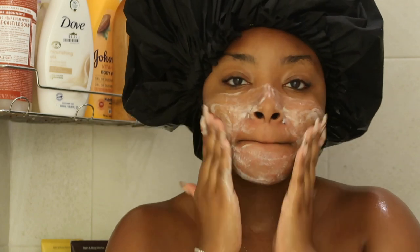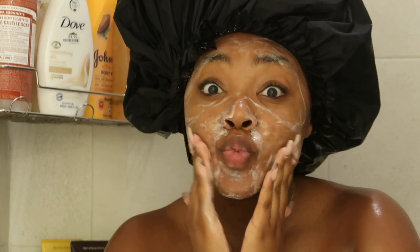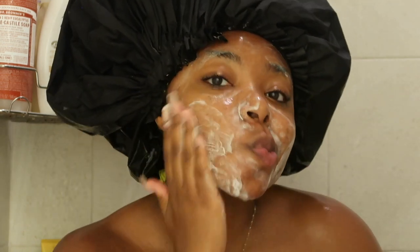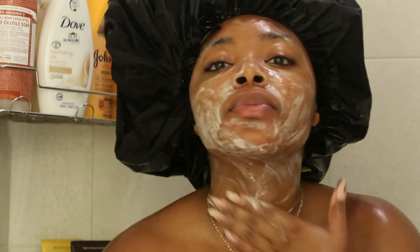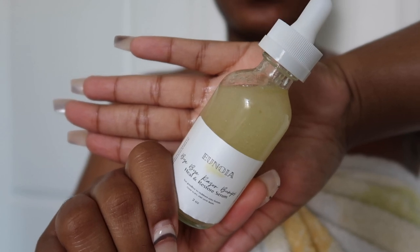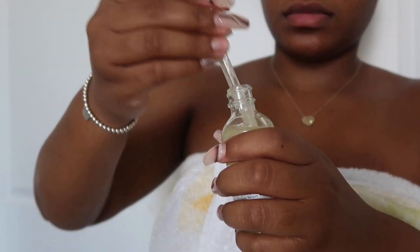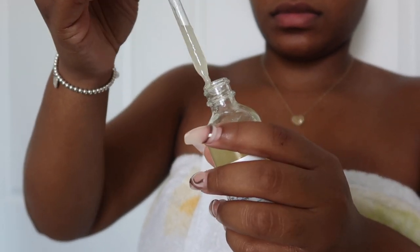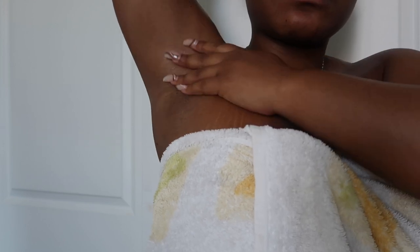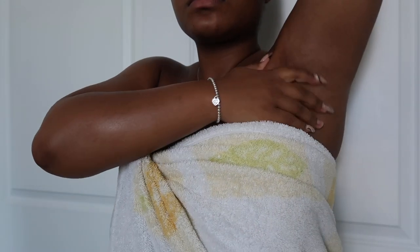As always, I'm using my CeraVe salicylic acid cleanser, which works amazing for my skin. I used to have acne — I have a few skincare routines on my channel if you want to check those out. My skin used to be really bad and now it's doing pretty well. Now let's move on to my body care routine. Because I shaved, I'm going to be using the Unoya Glow Bye Bye Razor Bump Heal and Repair Serum. After using this, I forgot to put on deodorant and I was actually smelling good all day, which is so weird.